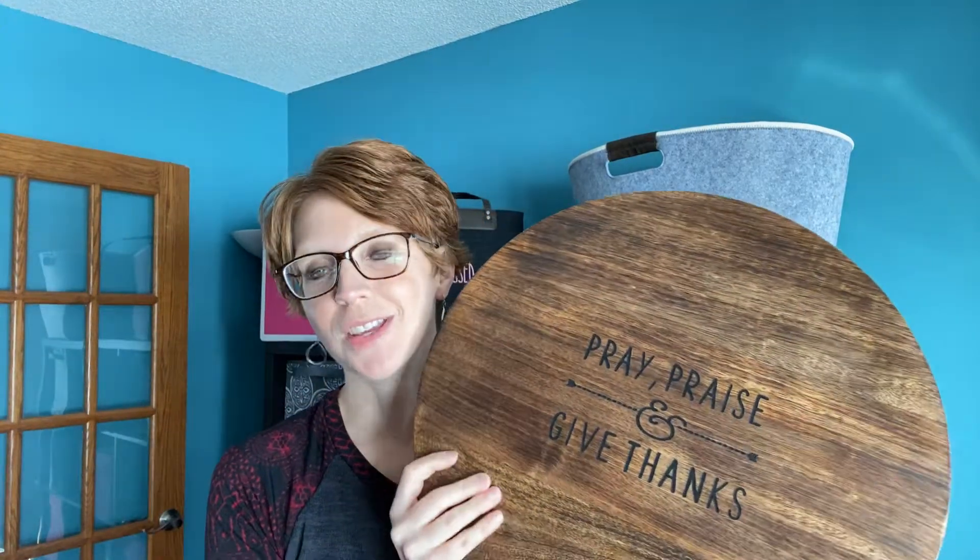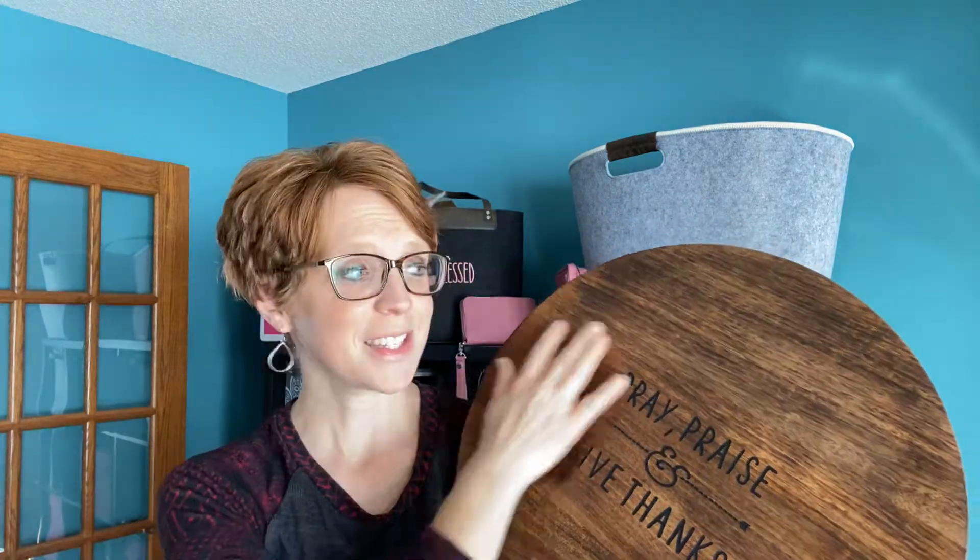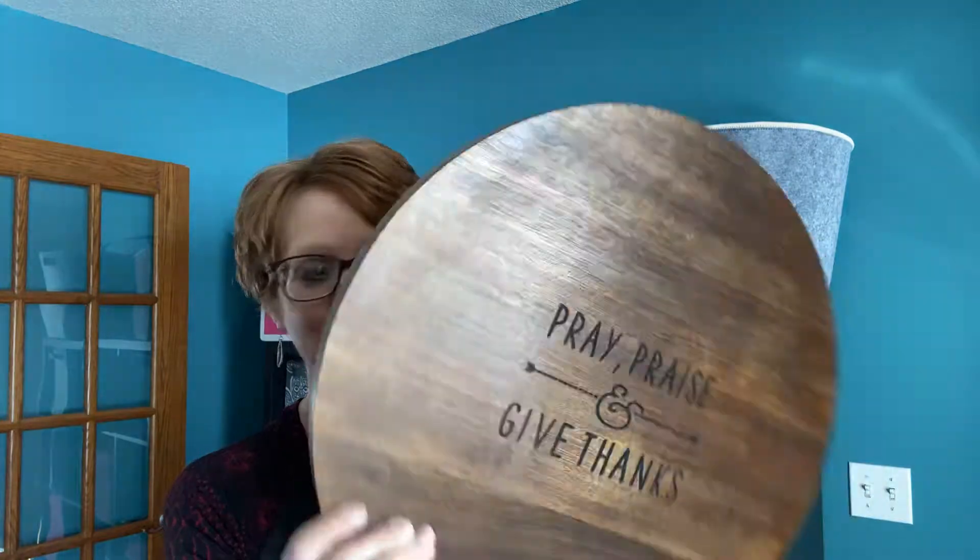How many of you wish that you had a Lazy Susan? Something that you could easily access everything on your table by just one quick swivel. That's exactly what 31 just did.